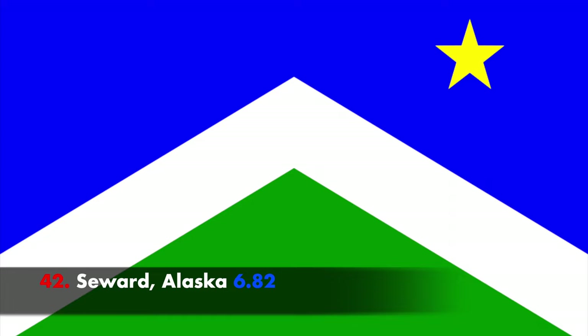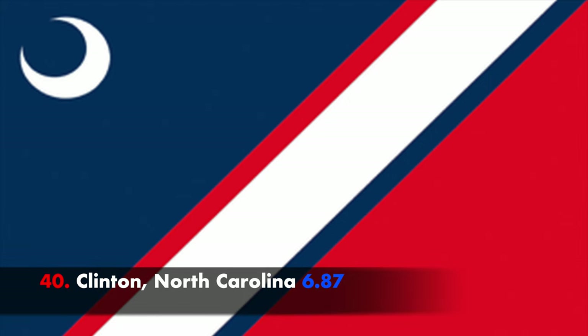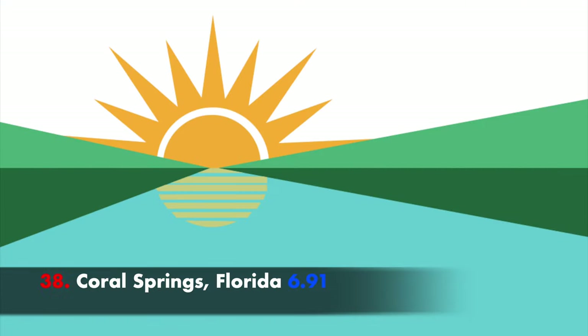Gray isn't too common on flags. Seward's flag honestly falls into an almost too-generic pattern for me — that's going to be an issue with a lot of modern flags. We talked about Montbillier's flag in the very first episode of Flags of American Cities — a major improvement to their old flag. Clinton's flag actually has the crescent from the South Carolina flag in it; I'm not sure why, but I do like it. Here's where modern design flag principles are just making flags look too generic — this could be anywhere. Coral Springs has a great-looking flag.